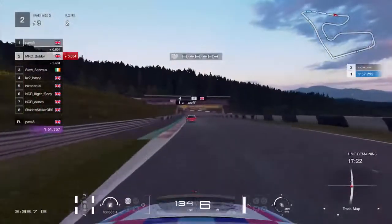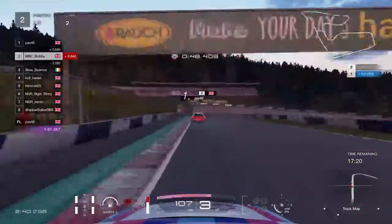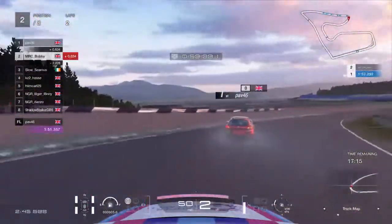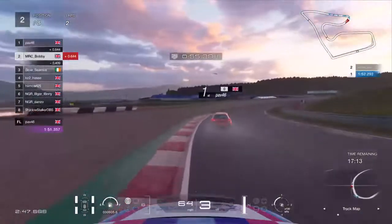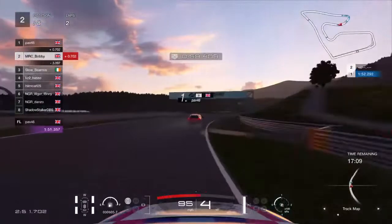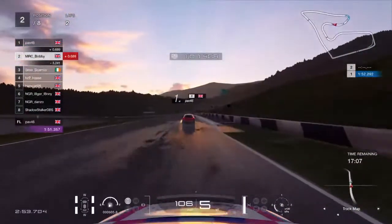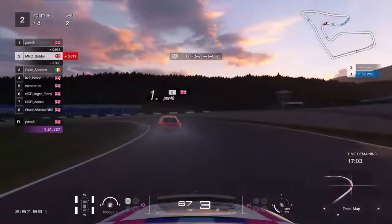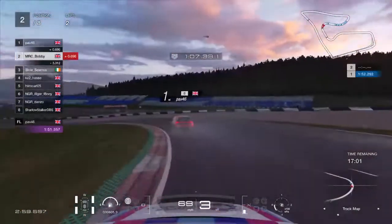Now we're going on board with Bobby as he chases Pav down. Bobby is getting slipstreamed to Pav and starting to put the pressure on — nice and controlled on the throttle. He's just holding third gear quite a long time, whether he's doing that on purpose or not. Pav was able to build a little bit of a gap while he was doing just that.